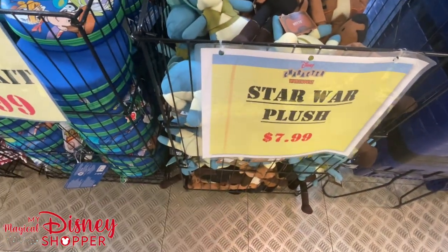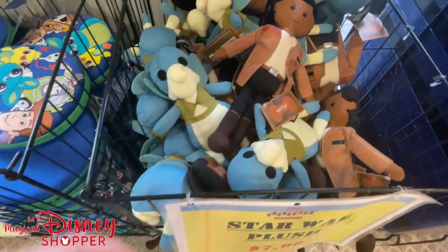Some Star Wars plushes that have been here for a while are still at $7.99. We've got Watto, Finn, and I believe Lando is in there as well.